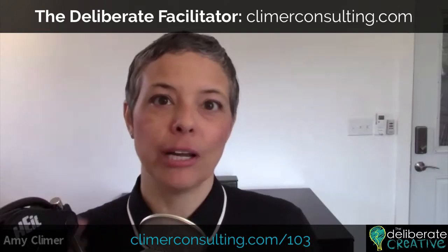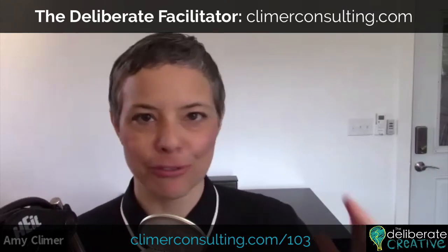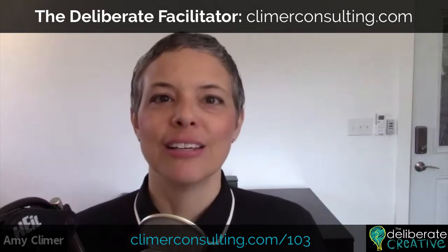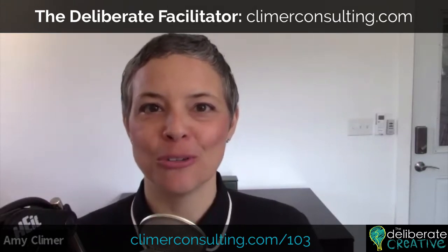The Deliberate Facilitator is specifically for intermediate to advanced facilitators and trainers — not appropriate for novices. If you've been doing it for a while and want to move up toward master level facilitator or trainer, this mentoring program is designed for you. You can find more information on my website, and most everybody ends up having a phone call with me. Email me at amy@climberconsulting.com and we can jump on a call to see if you're a good fit.